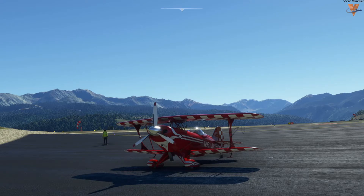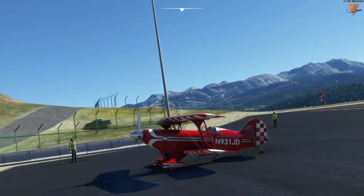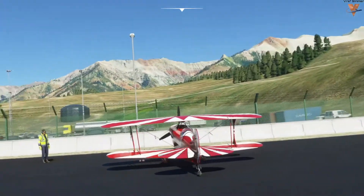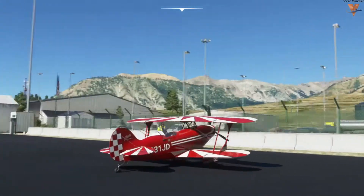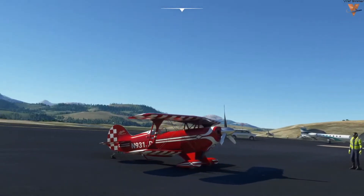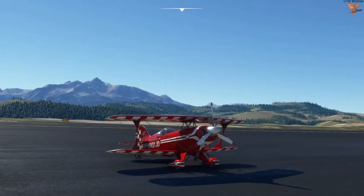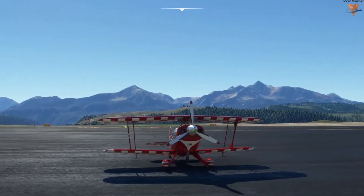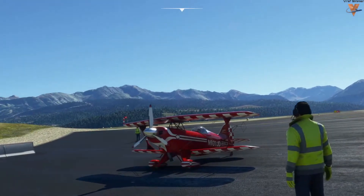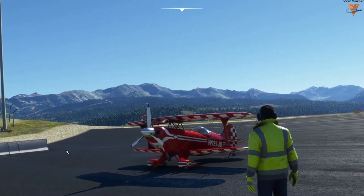Hello fellow aviators, V-Ref Simmer here. Welcome to Leg 22 of the World Tour. Today we are in beautiful Telluride, Colorado. I'm using live weather but we'll be flying in the middle of the day so we can see the mountains — it's a spectacular day here. We'll have some decent winds once we're up trying to get through the mountain passes, so definitely expecting a little bit of turbulence.